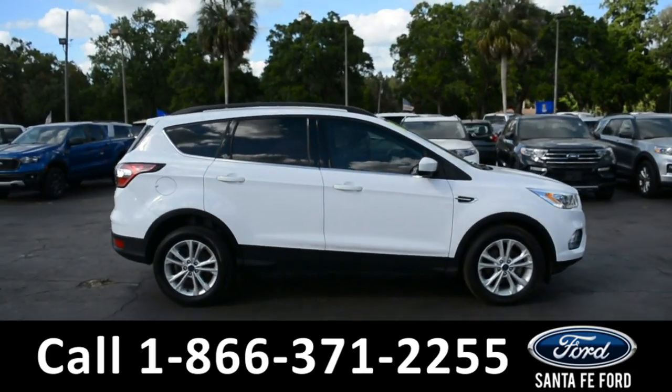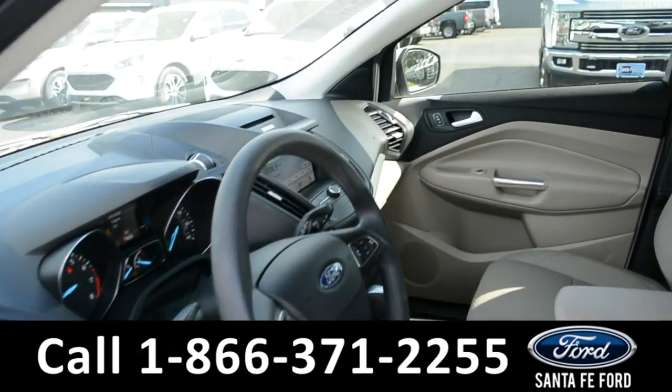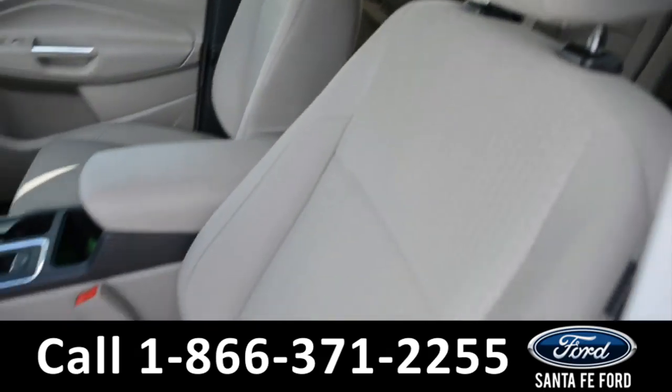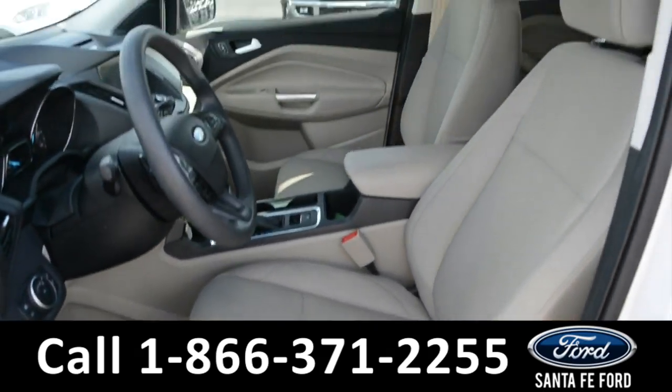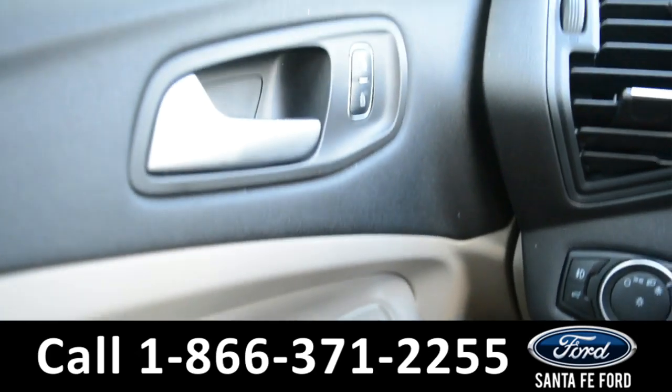Now let's take a quick look at the inside. Here's a quick look at the inside where these seats are tan cloth, and the driver's side seat is powered. This vehicle is equipped with powered windows, locks, and mirrors.